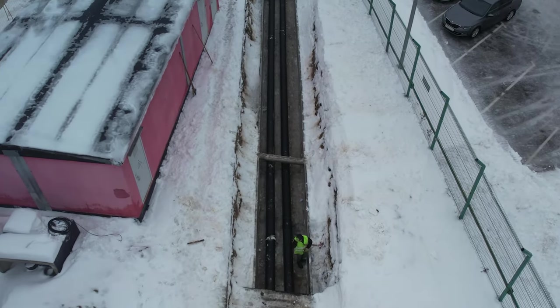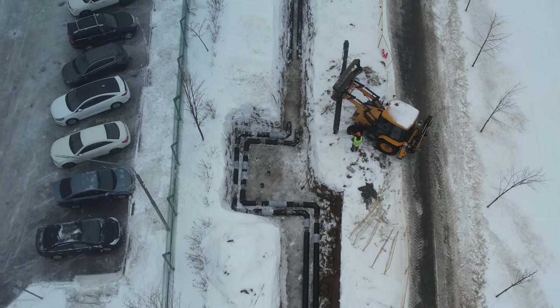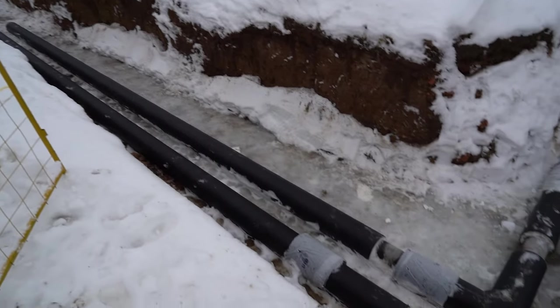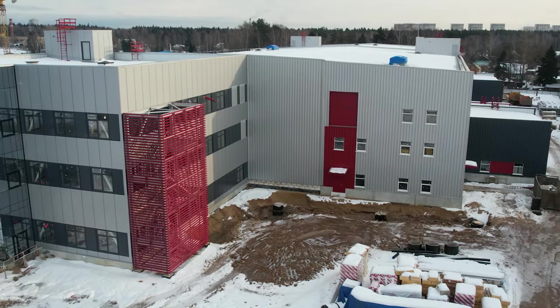Work continued with engineering networks inside and outside the building. In the trench dug for the connection to the heating mains, sub-concrete work was carried out, troughs and trays were installed, and the installation and welding of pipes was started.